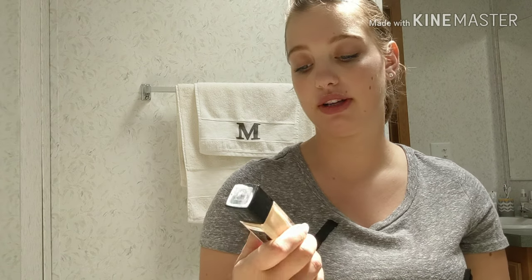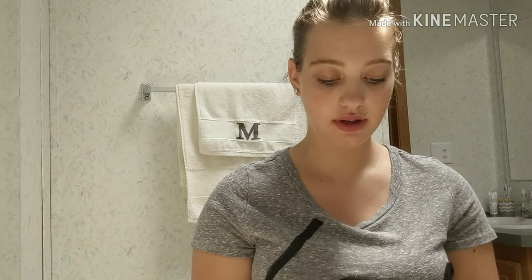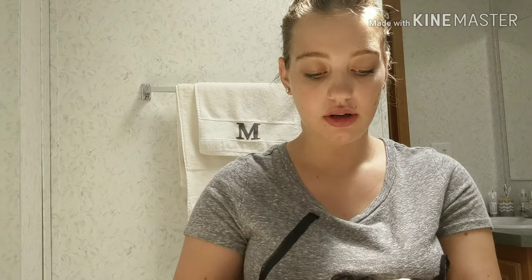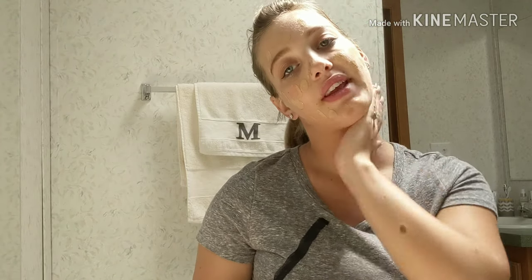Then I take the matte poreless foundation in the shade one to five. I just got this actually. I put it on the back of my hand and I just take my finger and dab it all over my face. The lighting might be a little weird because I have a skylight right above me. And I just take the leftover and rub it into my neck, because you want your neck and your face to match.